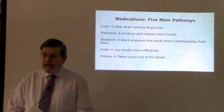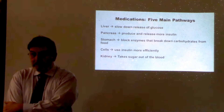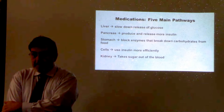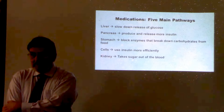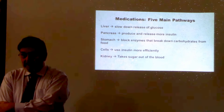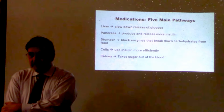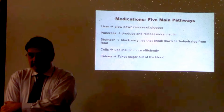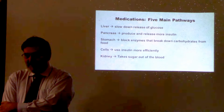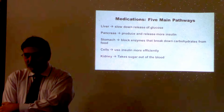That explains why my sister is on three different medications — I always thought it meant her diabetes was that bad, but it's just that they're working in different ways. Right, and you can get the most benefit from three medications that work by different mechanisms. So rather than the diabetes being severely uncontrolled, using multiple drugs with different mechanisms gives the most comprehensive control.